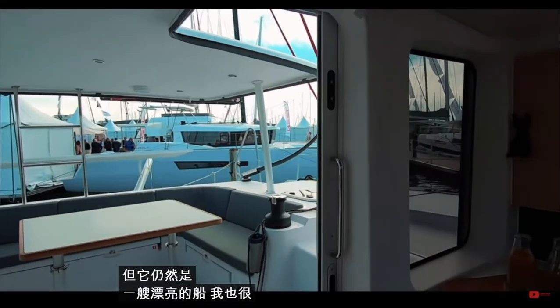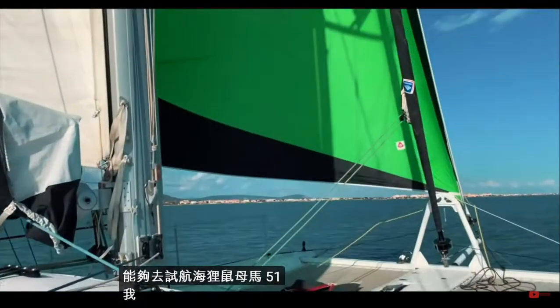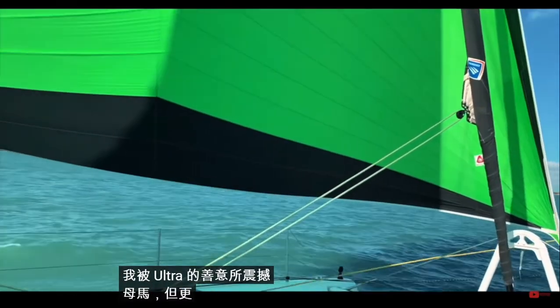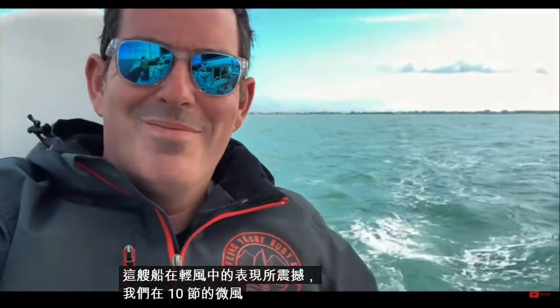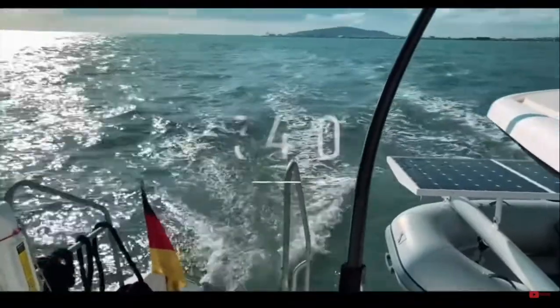I was also lucky enough to go and test sail an Outremer 51. I am blown away by the kindness of Outremer but more blown away by the performance of this boat — in light airs we are looking at 8.6 knots of boat speed in under 10 knots of breeze. I was a very happy boy. Well done Outremer — the 51, 34 out of 50. Fantastic boat.